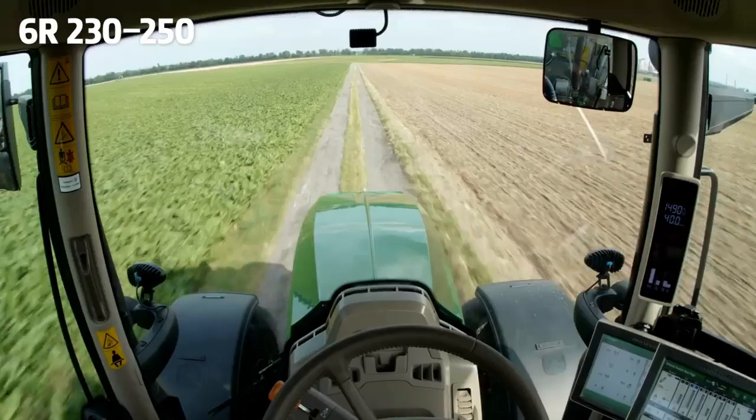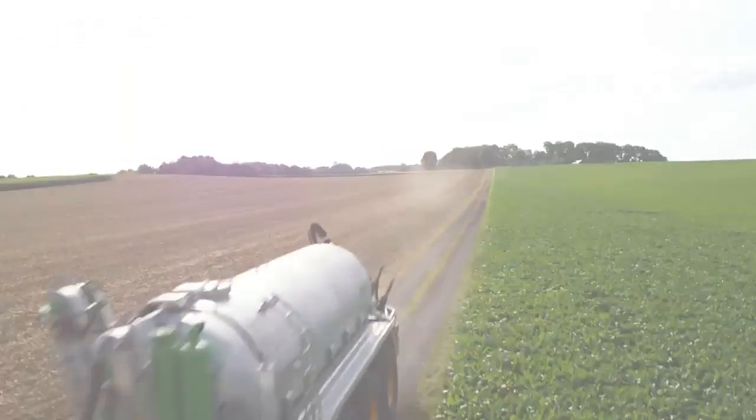Thanks to John Deere and Profi — drive report in the January issue. Thanks for watching.